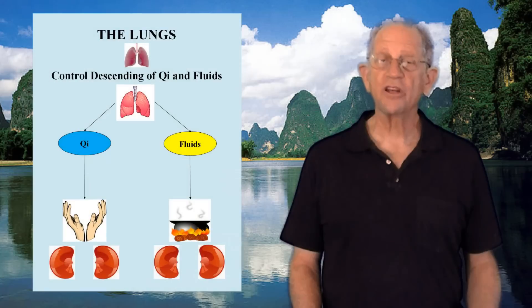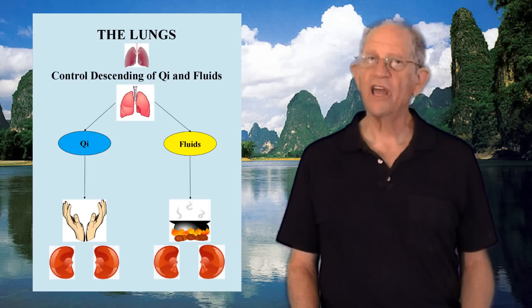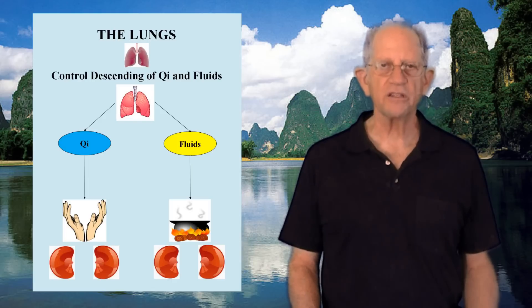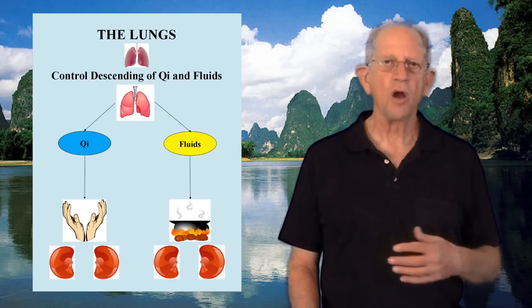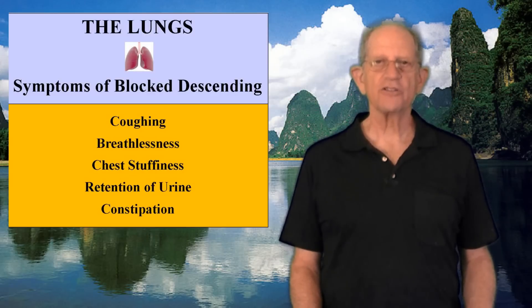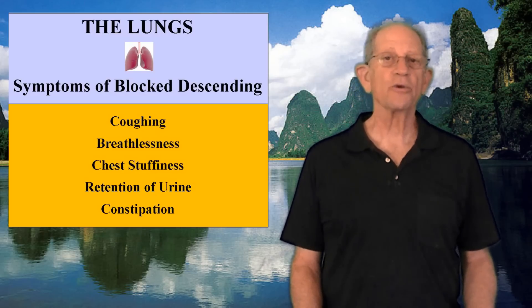The lungs also have a descending function. They are the uppermost organs in the body, therefore their Qi must descend. Lung Qi descends to the kidneys, which grasp and hold it. Descending relates to both Qi and fluids. Fluids descend to the kidneys and bladder; the pure fluids are sent back up via the Ming Men to the lungs, while the impure fluids are excreted by the bladder. If the lungs' descending function is impaired, Qi accumulates in the chest, causing coughing, breathlessness, and stuffiness in the chest. It can also cause retention of urine.